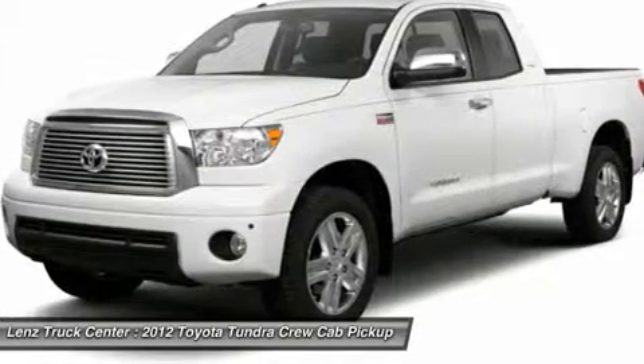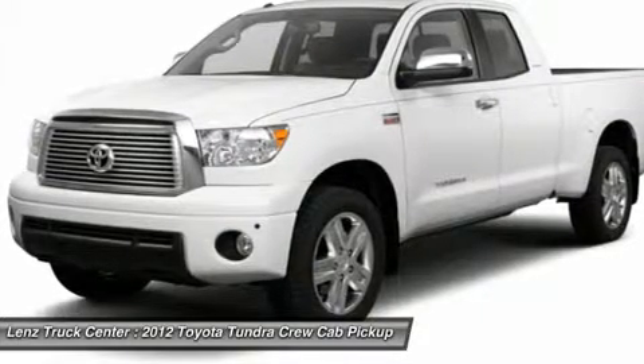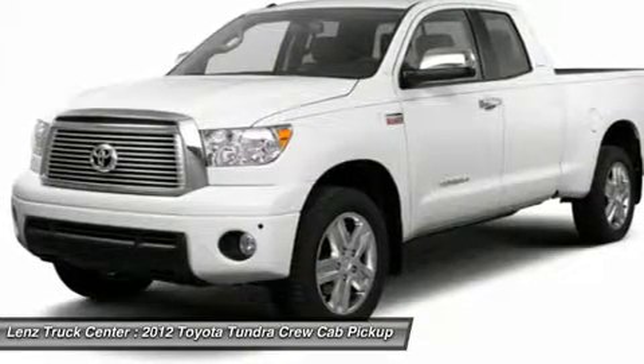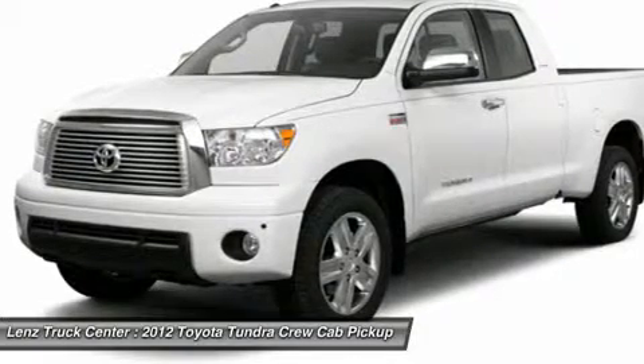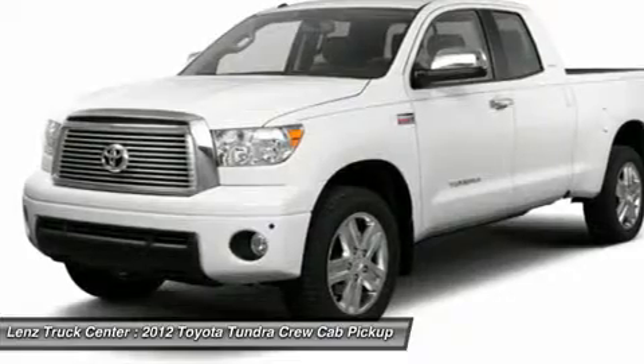Make your move on this nice 4WD today. Call now: 1-888 Lens Truck. View our complete inventory of around 500 vehicles at www.lensauto.com.